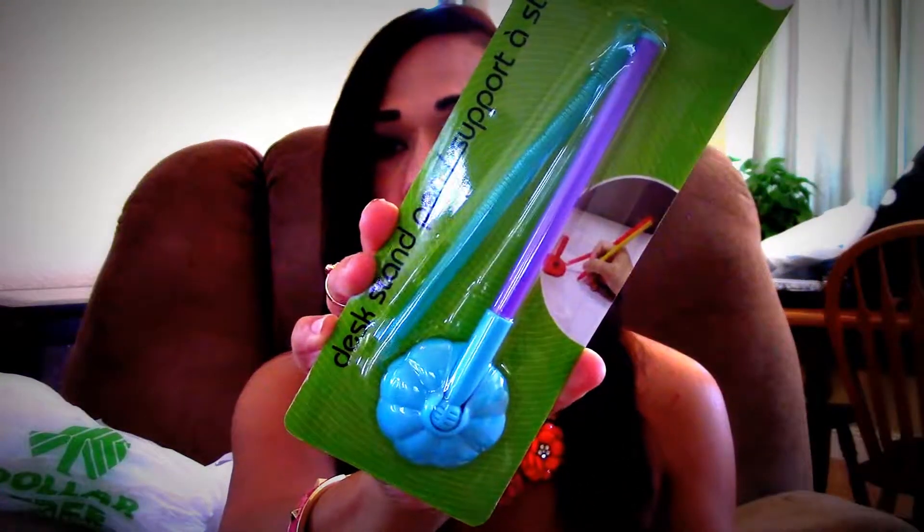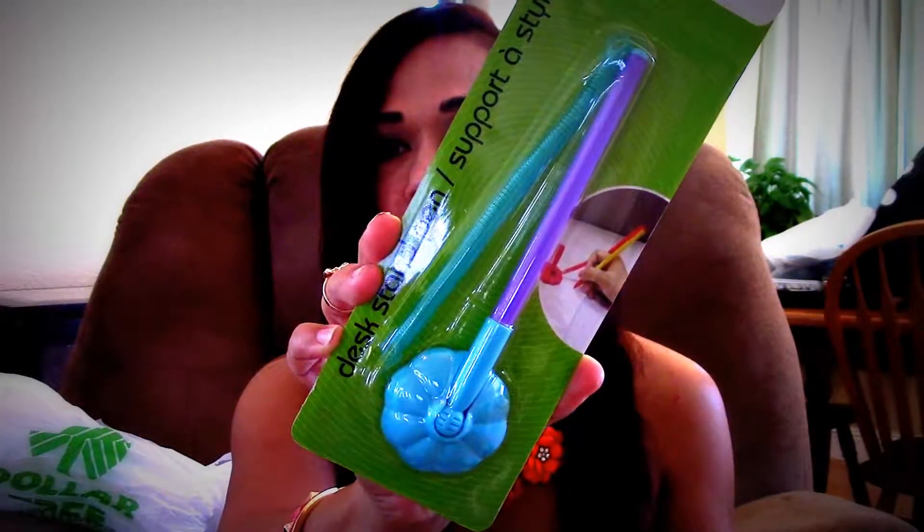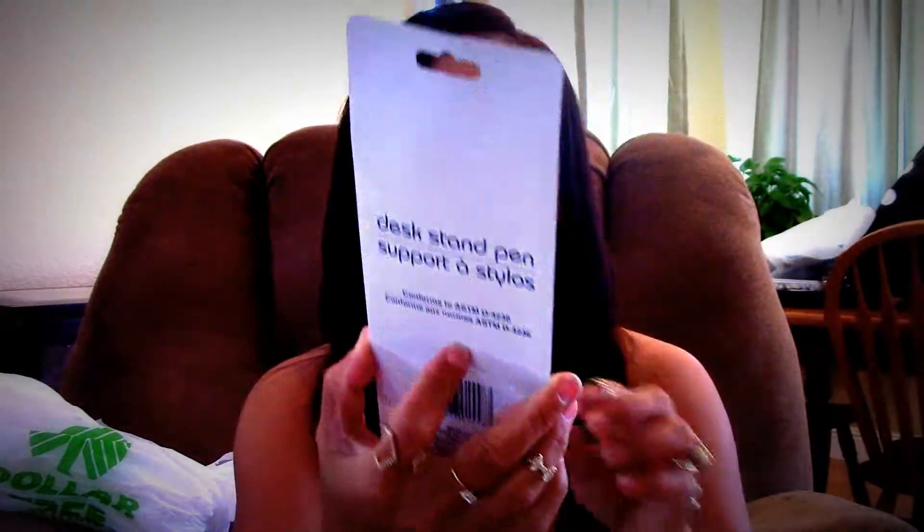I picked up one of these desk stand stylus pens. This one's going to go probably in my kitchen and I'm going to attach it with a magnet so that way I have a pen I can write with at all times. If it has a sticky thing, I'm just going to rip it off, put a magnet on it, and put it on my refrigerator. That's why I got it in the blue — I like the aqua blue.